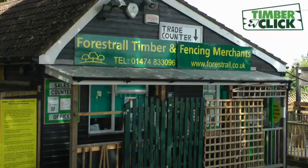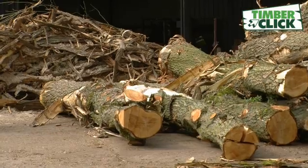We are timber experts ourselves and have been supplying trade and public since 1979 from our large yard near Bluewater Shopping Centre.